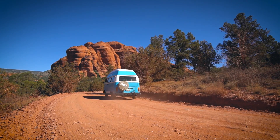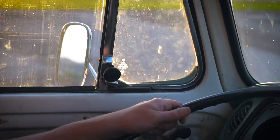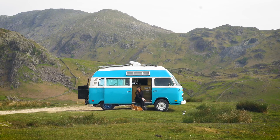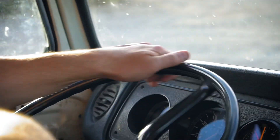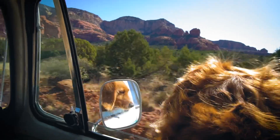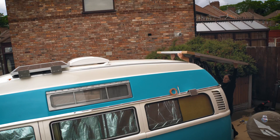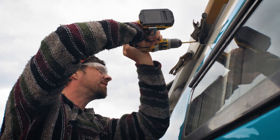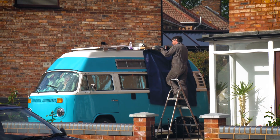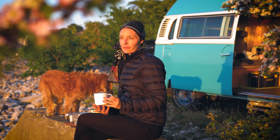For years now we've been obsessed with living life on our own terms, with exploring, with waking up with a different view every day, with going off grid — far off grid. So we spent the past year building a new mobile off-grid studio, hand shaping a tiny home so that we can live a simple and sustainable life, so that we can roam, film, and live wherever we want to.